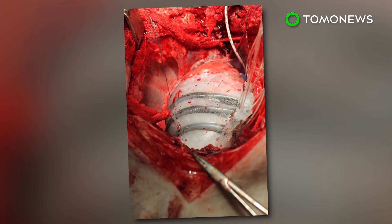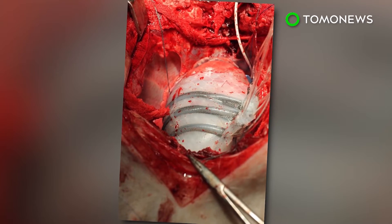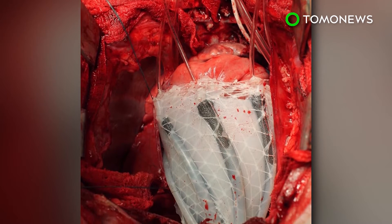The device is still at an early stage of development, and longer-term animal studies need to be conducted before it can be used in humans.